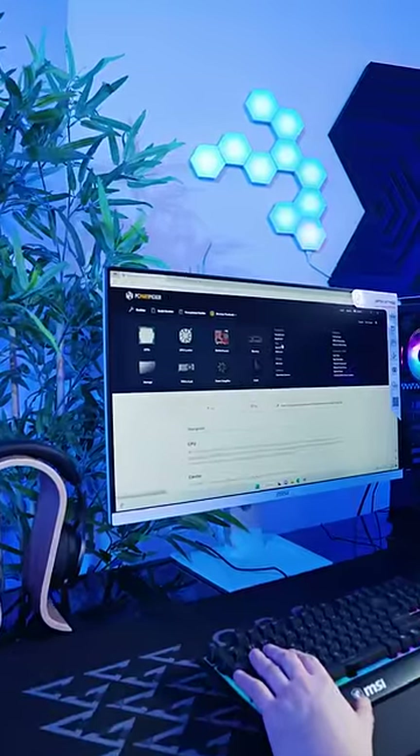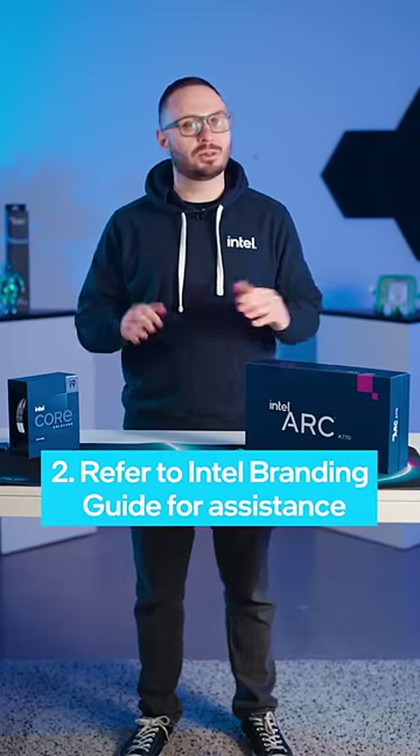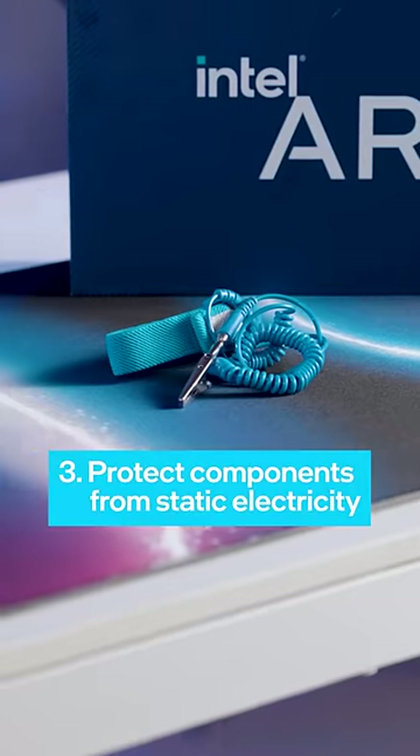The website PC Part Picker is a great resource. If you're building your first PC alone without any experience, make sure to have the Intel Branding Guide to walk you through the process.